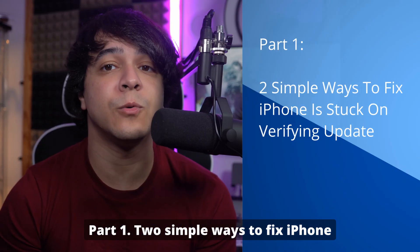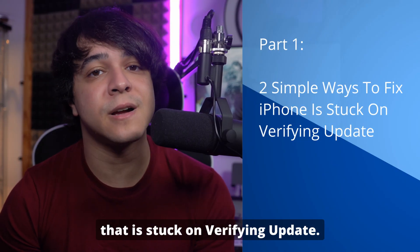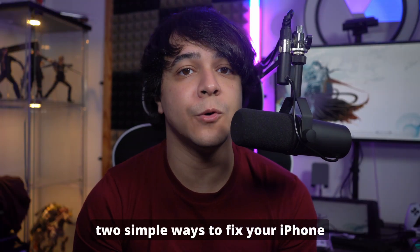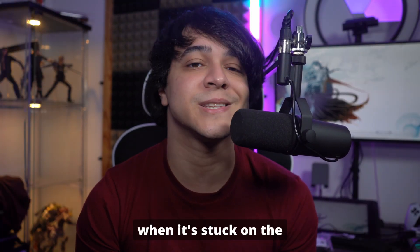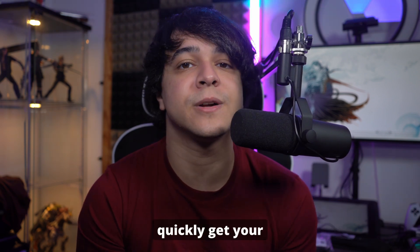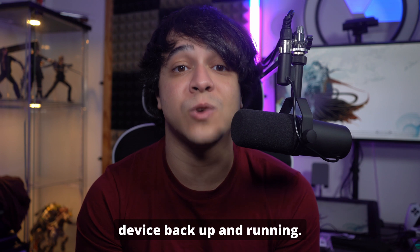Part one: two simple ways to fix an iPhone that is stuck on verifying update. We're going to start by showing you two simple ways to fix your iPhone when it's stuck on the verifying update screen. These methods are easy to follow and can quickly get your device back up and running.